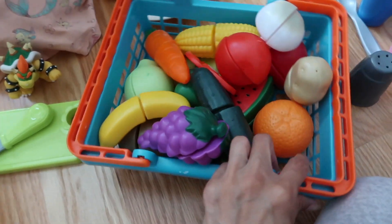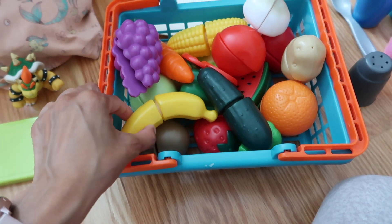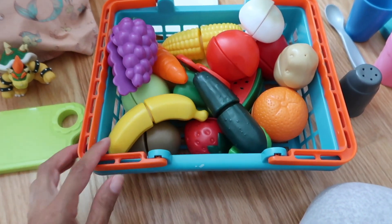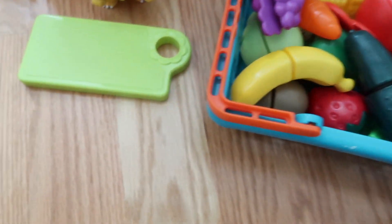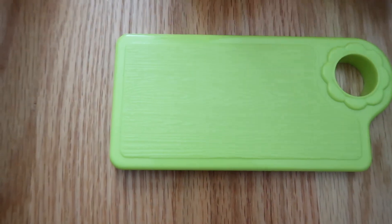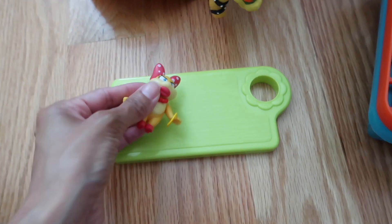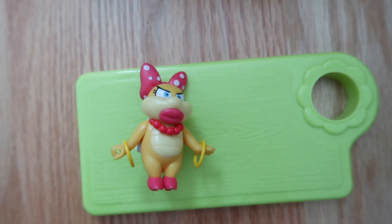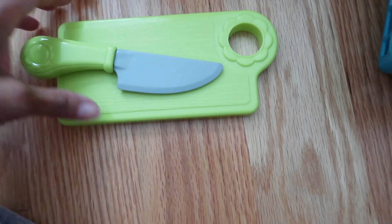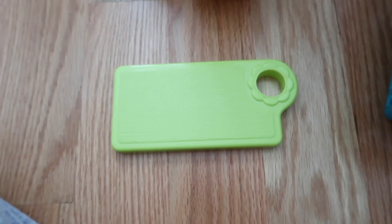Today we are going to cut up all of these fruits and vegetables and tell you the names of each one. We have our little helper here called Winnie Cooper. She's going to be helping us cut up some vegetables and fruit. This is her cutting board. Start cutting — pick a fruit. What are you going to cut?